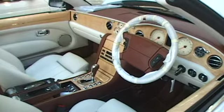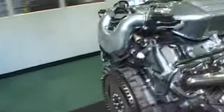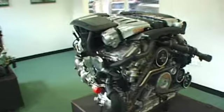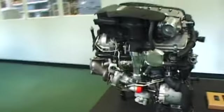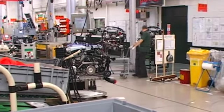Under those huge bonnets, there are two basic engines available in Bentleys — the legendary 6.75 litre V8 fitted to the Arnage, and the 6 litre W12 engine used in the Continental. While the engine blocks come from elsewhere, Bentley is keen to point out that most of the components and extra work is done right here at Crewe.